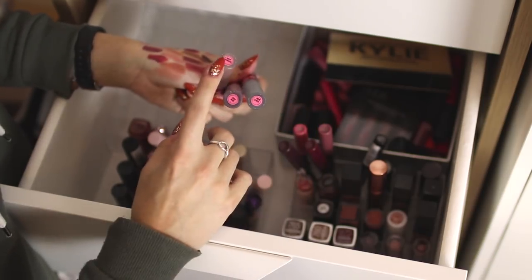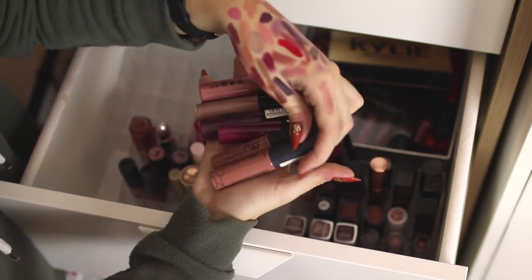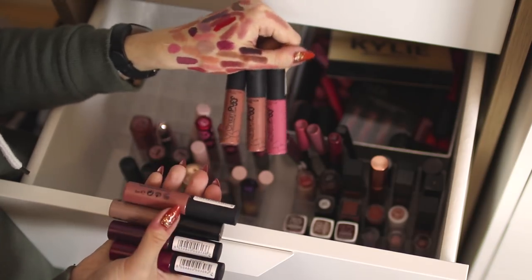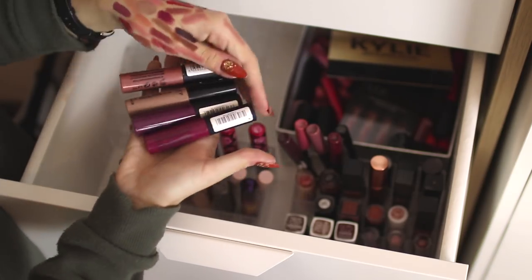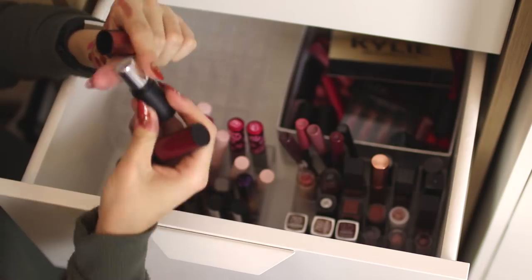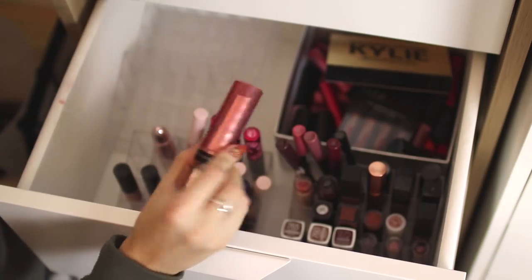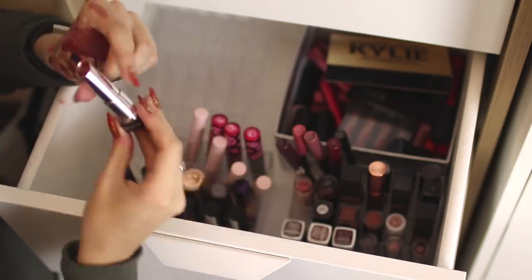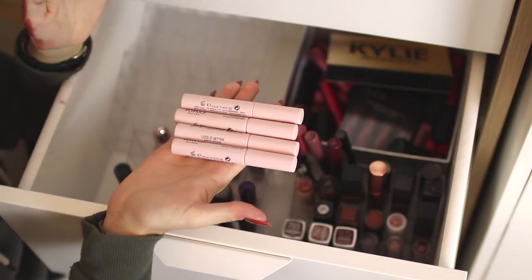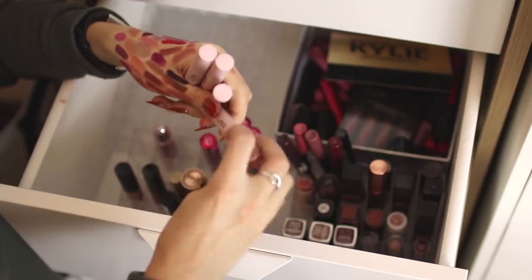I have three Lime Crime lipsticks — the shades Teddy Bear, Cashmere, and Cement — and I really like these, keeping those. I have a bunch of Collection Velvet Kiss lipsticks — a few of their Cream Puffs from many years ago are definitely out of date so those are going in the bin, but I'm keeping the rest of the Collection Velvet Kisses. These two Body Shop ones I don't really wear so those are going in my friends and family box. This Revlon Lip Butter in Pink Truffle I never wear but my mum really likes the formula, so that's going to her.